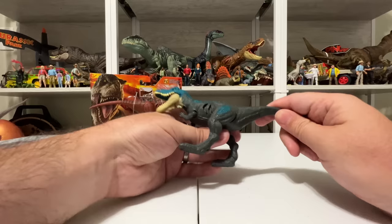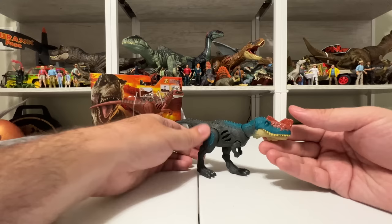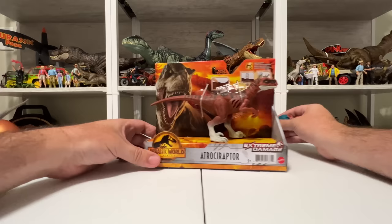We're also going to be getting another Genyodectes for the Dino Trackers line as a repaint of this species, if you want to pass on this Extreme Damage version — but why would you? The colors are fantastic, it's a really cool figure. So that's Genyodectes, a great all-new figure. Let's go ahead and talk about Atrociraptor Tiger now.